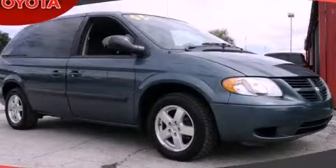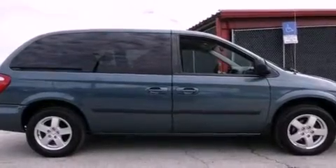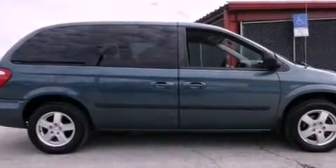This is a 2005 Dodge Caravan, the vehicle with enough space for you and yours. It has a six-cylinder engine and an automatic transmission.